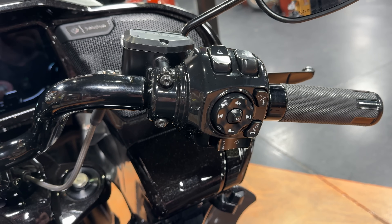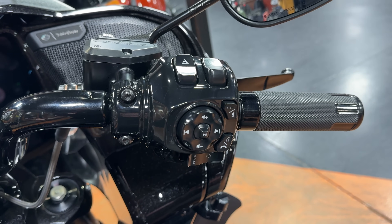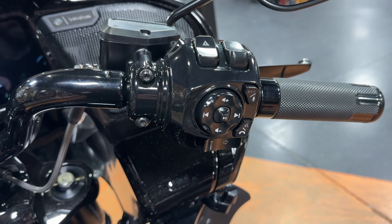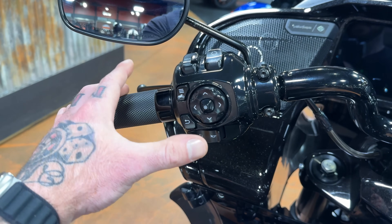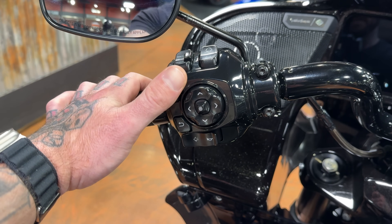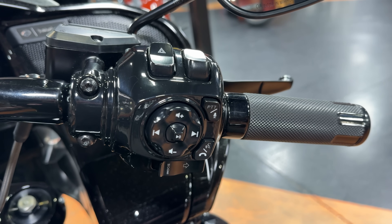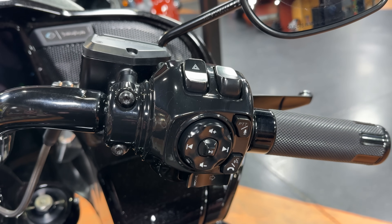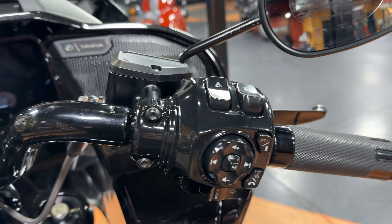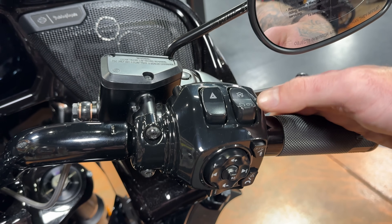The fit and finish is really good on these controls, but as someone who's ridden Harley for a lot of years you kind of get used to the layout and the simplicity. Your audio is now on the right when it used to be on the left, so it's a lot to take in and get used to. I wish there was a way to simplify some of this stuff, but if you're buying one of these bikes you're going to spend a lot of time in the seat and you will eventually get used to it.